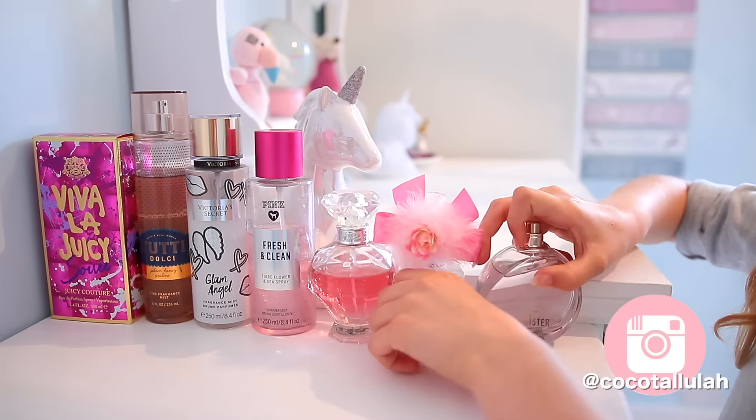Number two is to do chores and jobs around the house. If you've got nothing to do, see if you can help someone in your family out. I always clean my sister's car because she is so lazy, and I also sometimes water the plants and do some ironing for my mum. If you're lucky, you might even get paid for it!